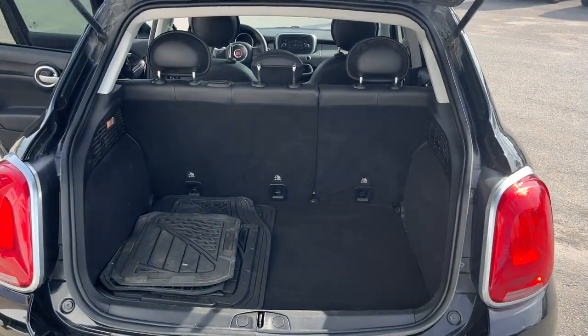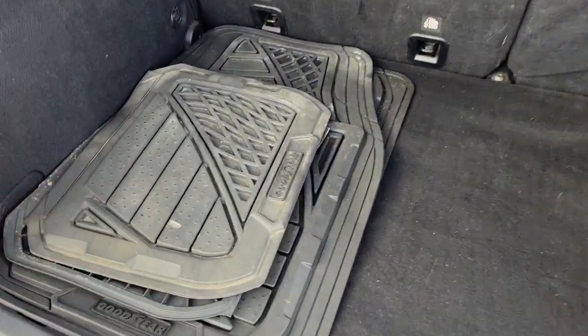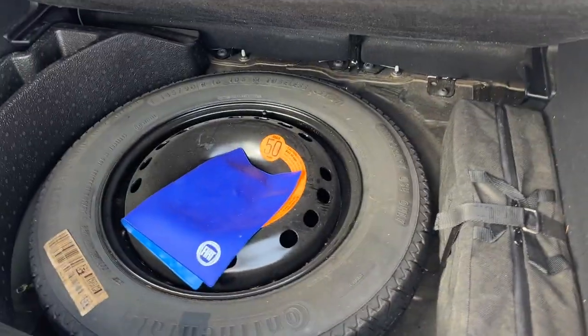You can also fold down those seats for even more storage. You do get Goodyear all-weather floor mats with this, as well as carpet mats, and then you have your spare tire underneath there.